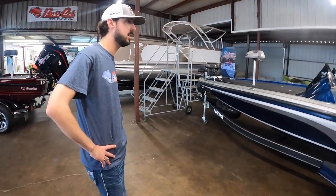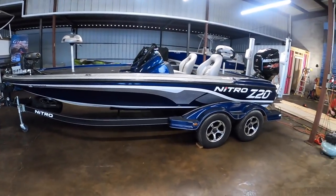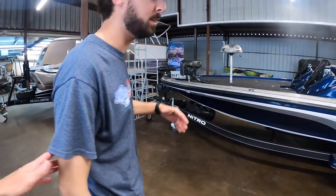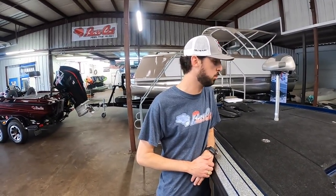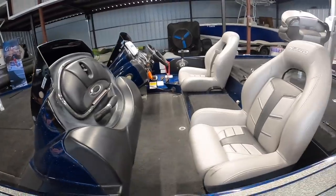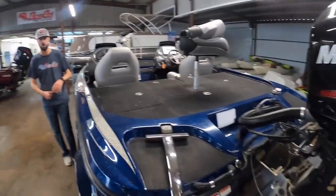So this is a 2017 Nitro Z20. The boat itself is in immaculate condition. Off the top of my head, I think it has about 11 hours on it — truly, there are hardly any hours. This boat has been really well kept; the fiberglass is in good shape. Just a really, really good boat, plus you've got the 12-foot Talon, Minn Kota, depth finders — the whole nine yards.